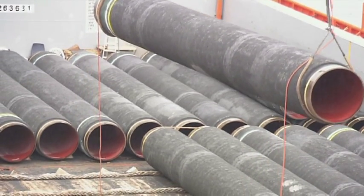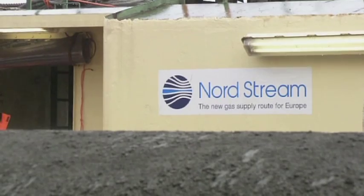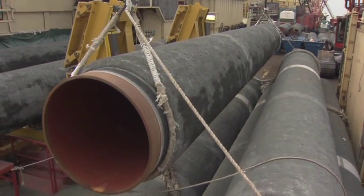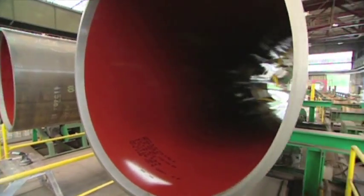The Nord Stream pipeline system is made up of two 1,224 km long pipelines that will be situated almost parallel to one another. A solid logistics chain, along with various technical innovations, are required in order to realize a project of this scale.